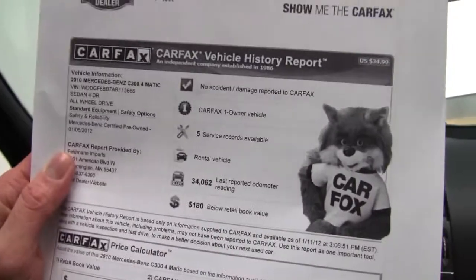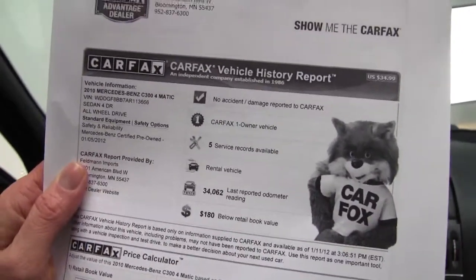Let's take a look at the Carfax: no accidents or damage, one owner vehicle, service records available.